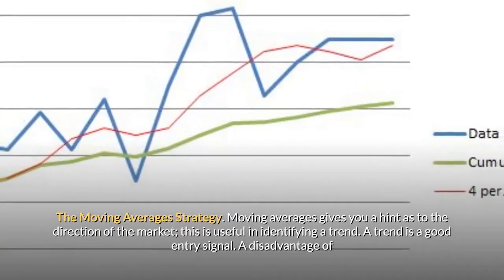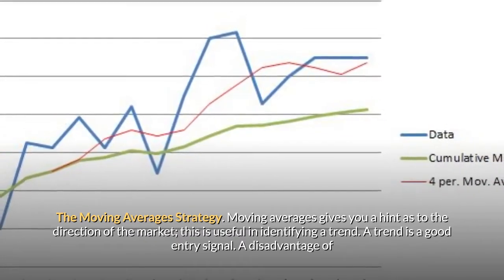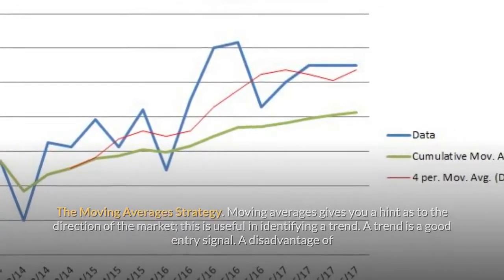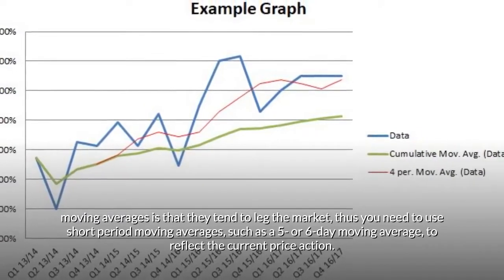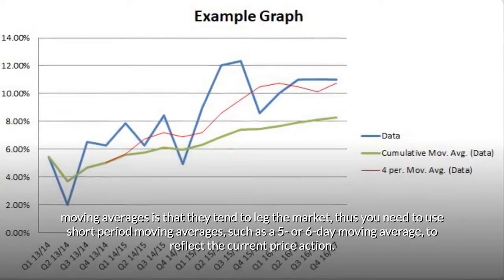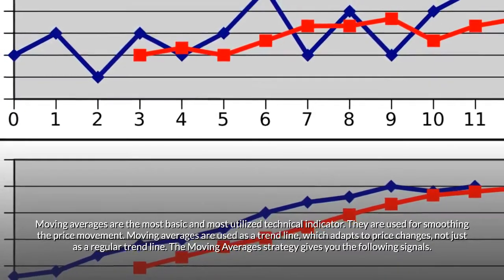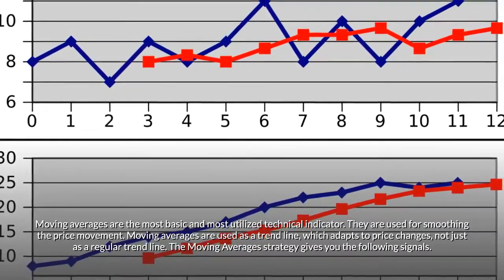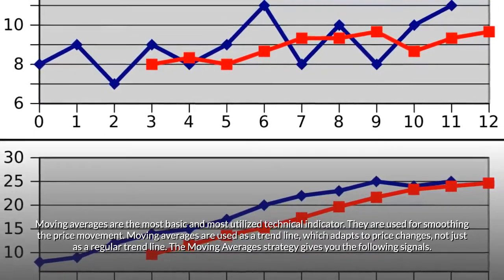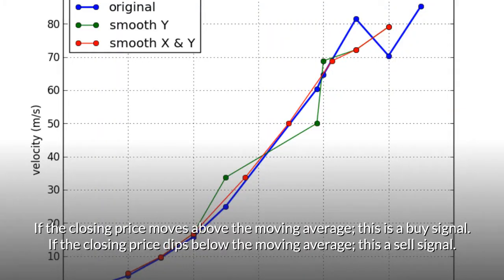Moving averages strategy: moving averages give you a hint as to the direction of the market and are useful in identifying a trend. A disadvantage is that they tend to lag the market, so use short-period moving averages such as a 5 or 6-day moving average to reflect current price action. Signals: if the closing price moves above the moving average, that's a buy signal; if it dips below, that's a sell signal.